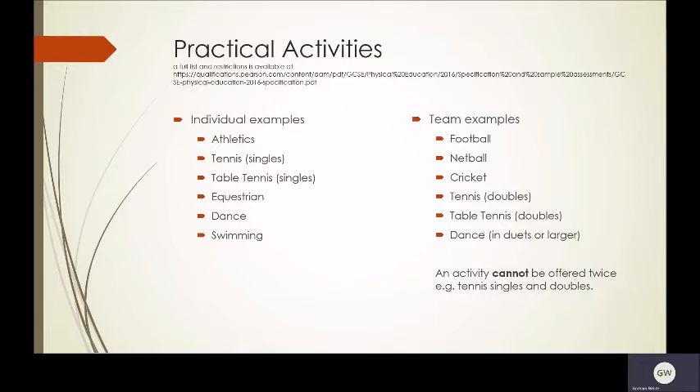Individual examples would be athletics, tennis in singles, table tennis singles, horse riding or equestrian, dance, swimming.